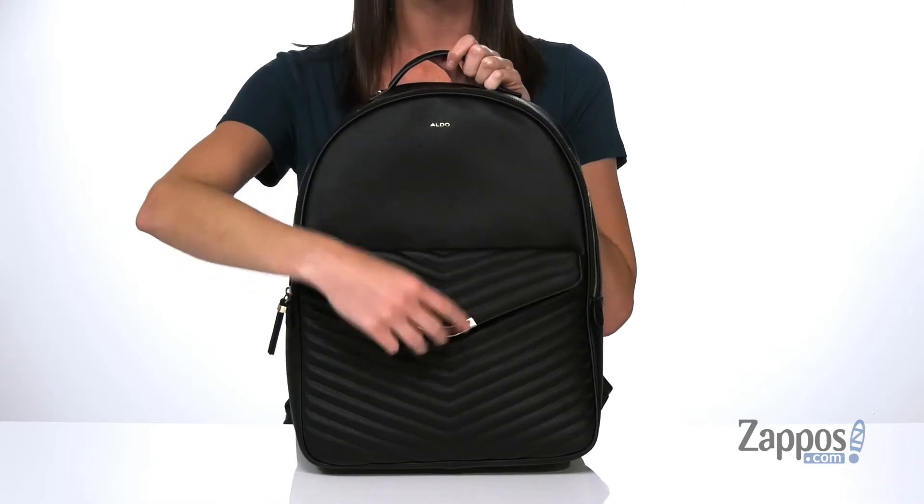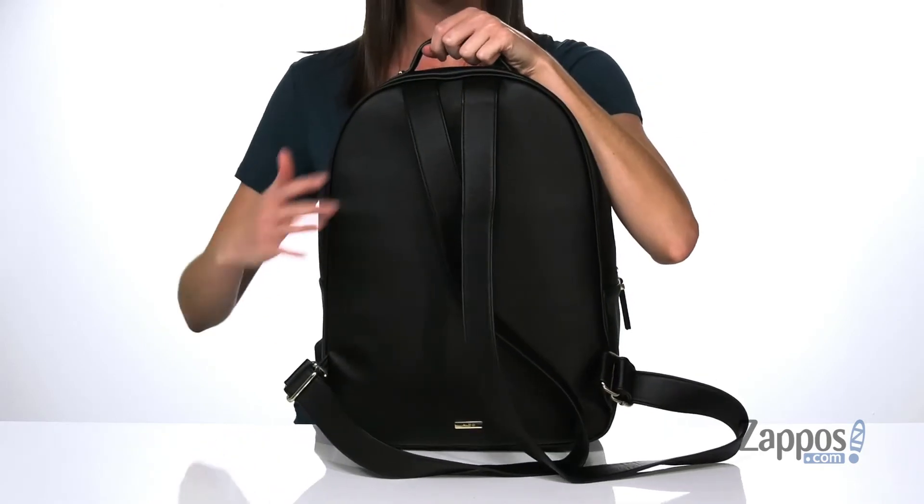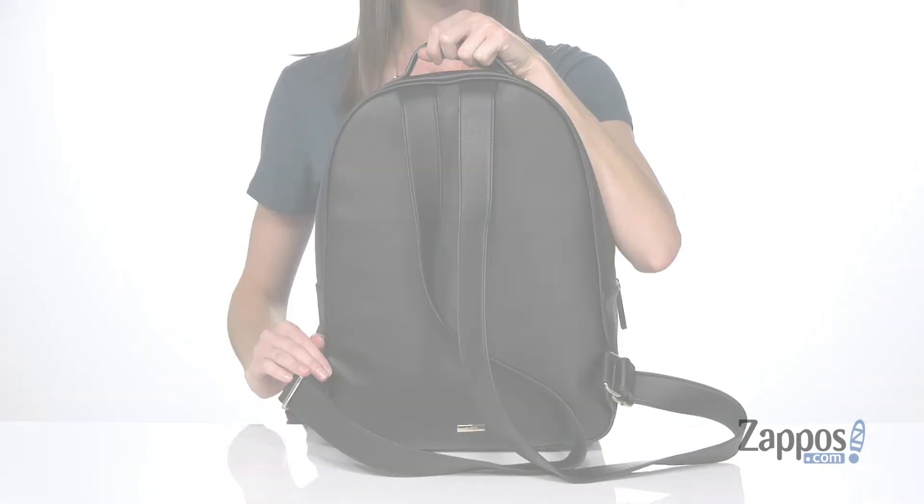You've got the Aldo logo in the center there, and around the back there are two adjustable backpack straps.